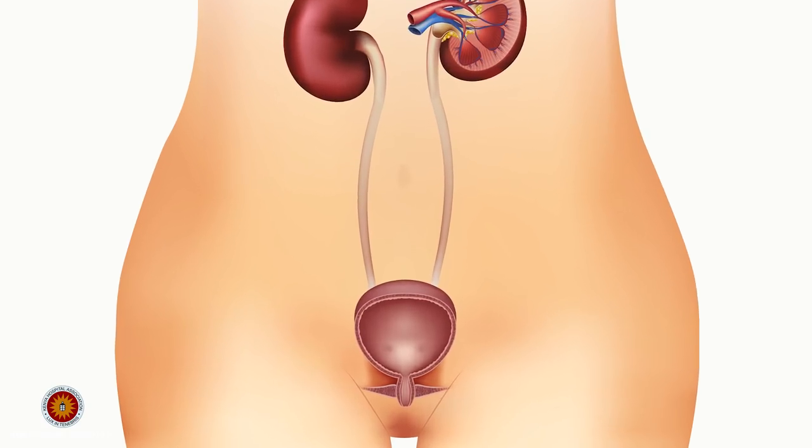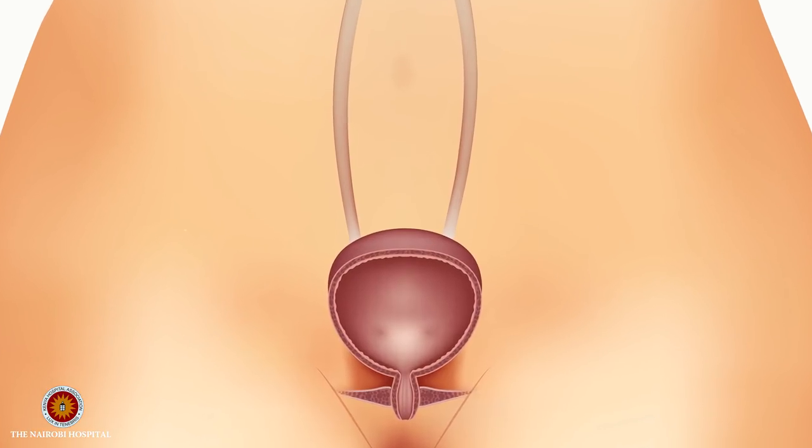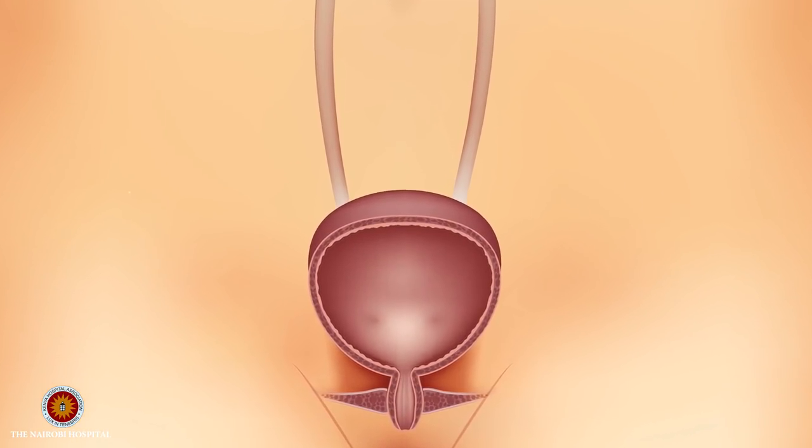The kidneys are constantly making urine, which is stored in the bladder. Urine is a combination of excess water, excess salts, and the waste products of metabolism. When the bladder gets full, you need to go and empty it.